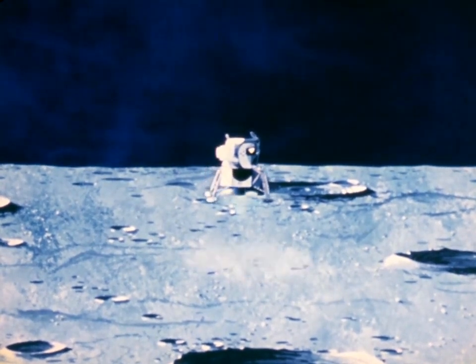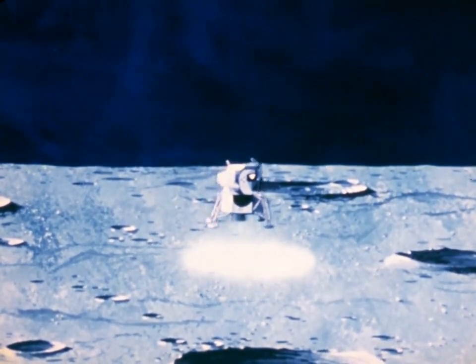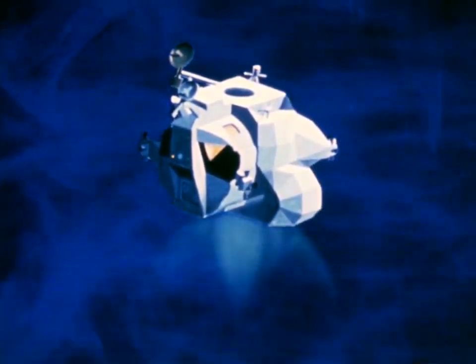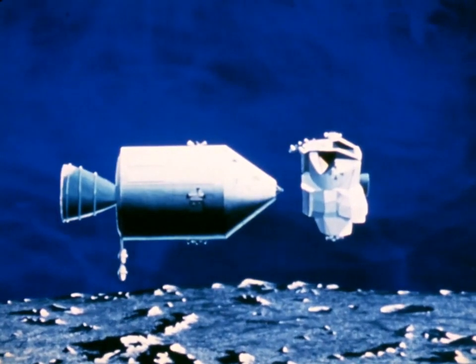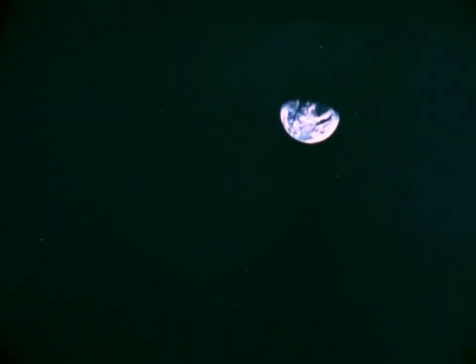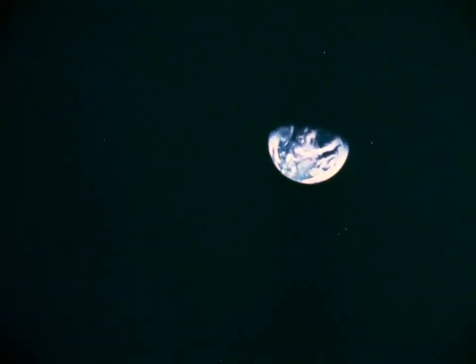The lunar module is a new concept designed exclusively for use in the vacuum of space — a two-man taxi used as a shuttle between the lunar surface and the orbiting command module. But before men can use the lunar module as an operational lunar spacecraft, it must be tested in space, first in Earth orbit. This was the primary purpose of Apollo 9, the third manned Apollo mission.